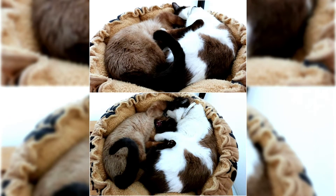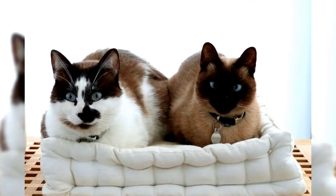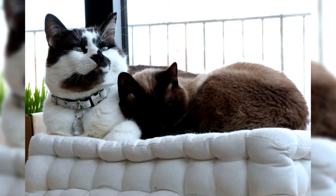Snowshoes are also very vocal, though their voices are not as loud as their Siamese ancestors. They are noted as being very intelligent and have the ability to learn tricks and open doors. These cats also enjoy the water and may swim.